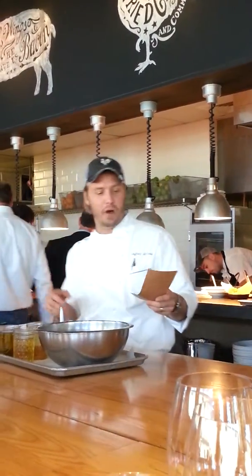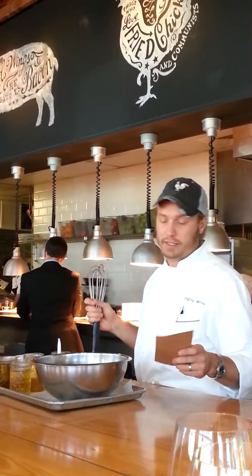But since then it's been a staple. I love it. It is a raw kale salad.